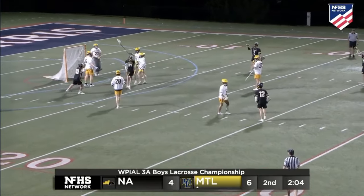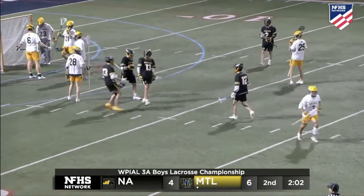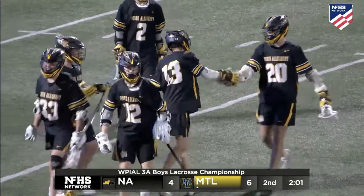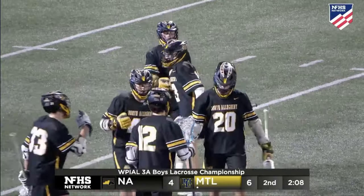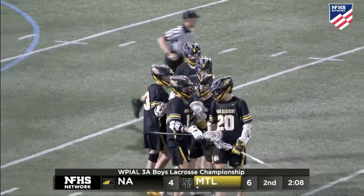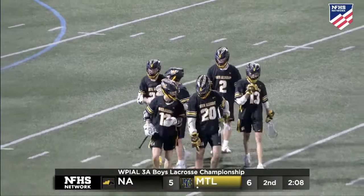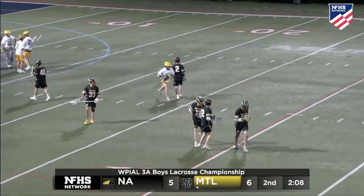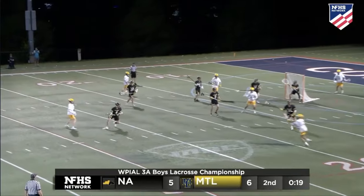Backdoor feed and fire — what a strike from goal line extended for Colt Gibson, the sophomore getting active, and it's 6-5. North Allegheny, you know, they have some passers on their team as well — a very nice backer zone that Mount Lebanon is going to have to adjust to. They're going to have to read the backer zone.